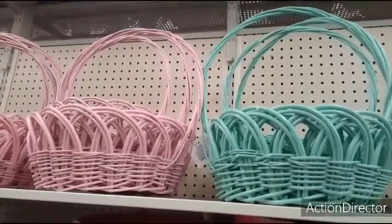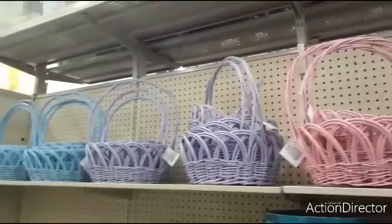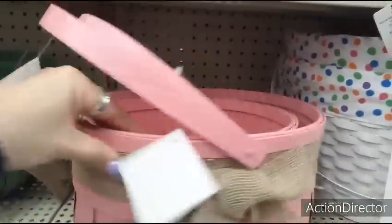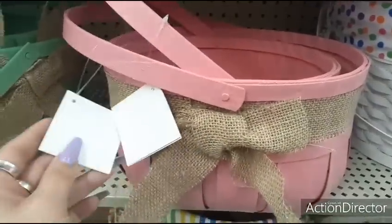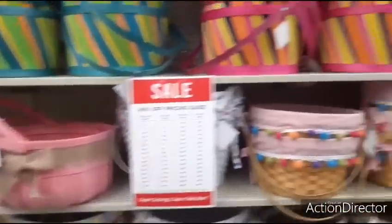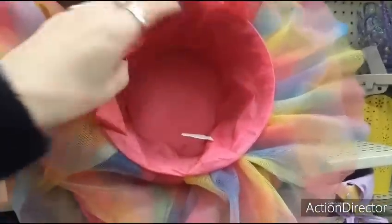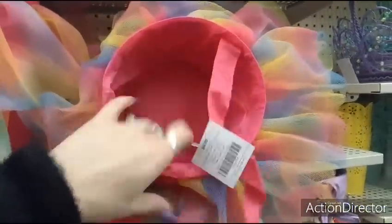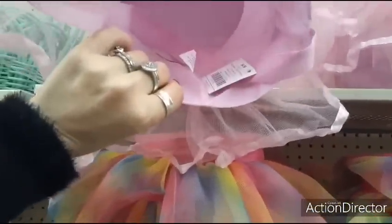Beautiful Easter baskets in the teal and pink — $17.99. In lavender and in baby blue — look at how pretty these are! $13.99 and $15.99 — so the smaller one is $13.99 and the larger one is $15.99. And they also have it in green and blue. I really like these tutu baskets — these are cute. $4.99! No way with 40% off! Let's take a look — yes, $4.99 too. That's cute.